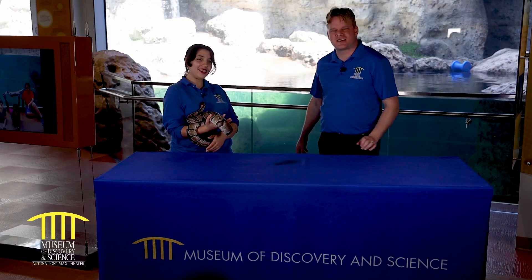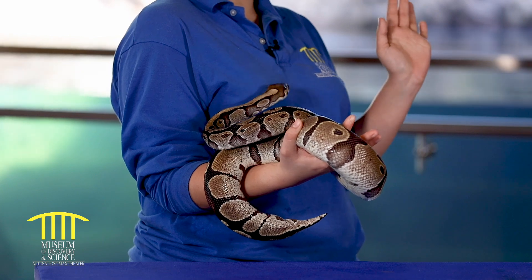My name is Michael. Welcome back to the MODS YouTube channel. Today we're going to enjoy an animal meet and greet. Welcome back to Museum of Discovery and Science. We are here with Alina, one of our animal handlers.